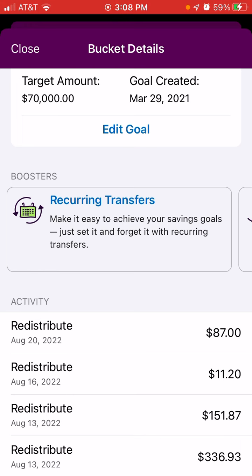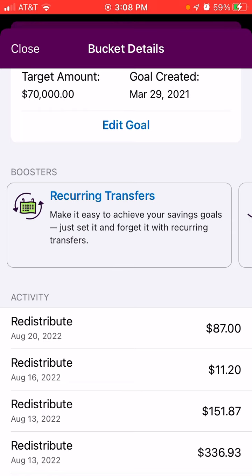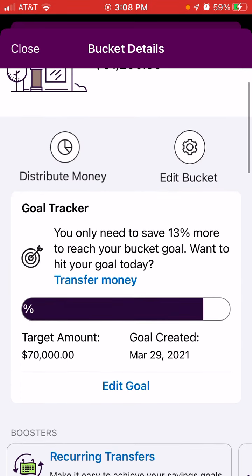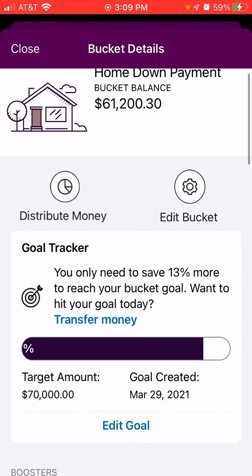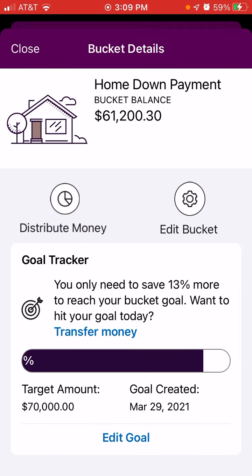For the week I was able to put in a total of $587, which is really great. We are 87% towards the target goal of $70,000 on the account right now, which is really good. It was a decent deposit week for the home down payment.